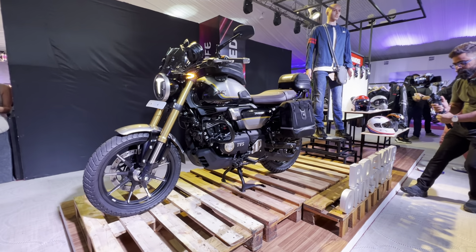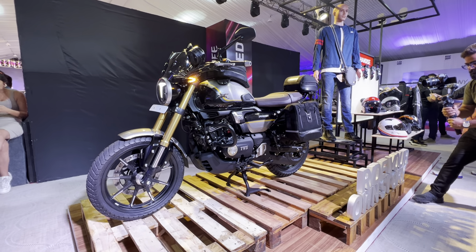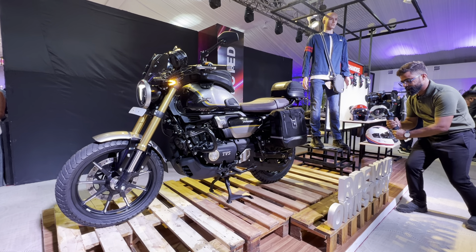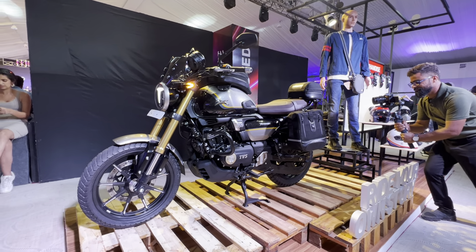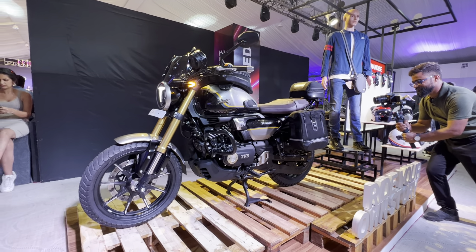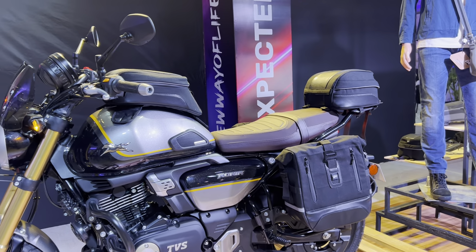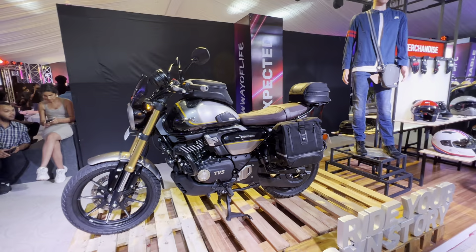So the Ronin is a motorcycle that we're looking forward to riding, and prospective buyers and riders would like to see this motorcycle as well, because this is the customized version of the Ronin. If you look at the details here, you can see it's got a windscreen, it's got luggage on board, you've got saddle bags, you've got a tail bag, you've got a tank bag — so it's coming with accessories which would make it touring oriented.